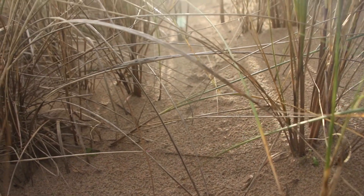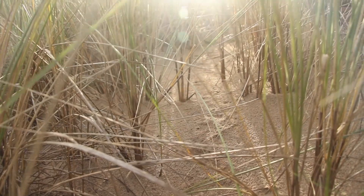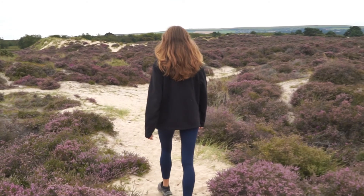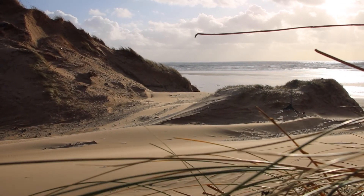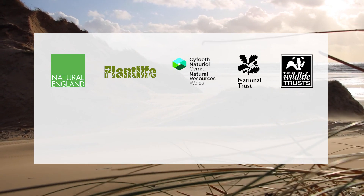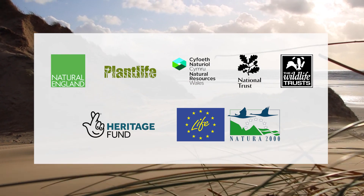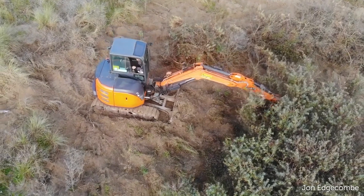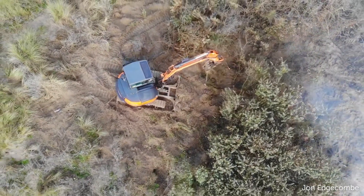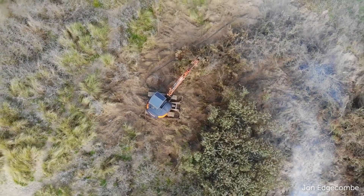Dynamic Dunescapes is an ambitious conservation project which aims to rejuvenate up to 7,000 hectares of coastal sand dune system in England and Wales, for people, for communities and for wildlife. The partnership is between Natural England, Plant Life, Natural Resources Wales, National Trust and the Wildlife Trust, and the project is supported by National Lottery Heritage Fund and the EU Life Programme. There are many different ways that we're working to combat sand dune stabilisation, and to bring back some of the natural dynamic processes that our sand dune systems need for biodiversity in these coastal landscapes to have a flourishing future.